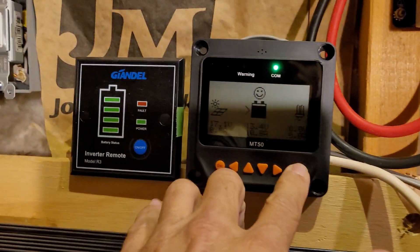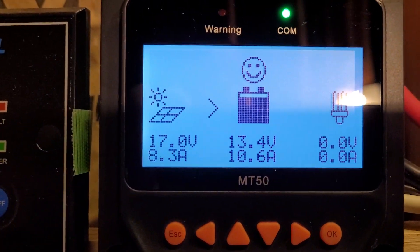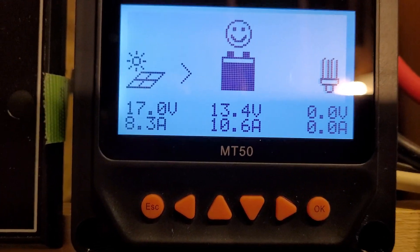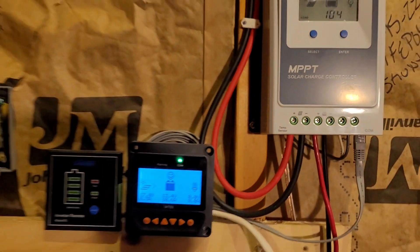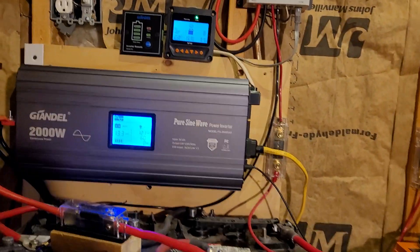I ran the vacuum there for 30 or 45 seconds and as you can see, it stopped throttling. We sucked her down to 13.4 and the amps went up. The EPFers are doing their job. Everything's going pretty good.